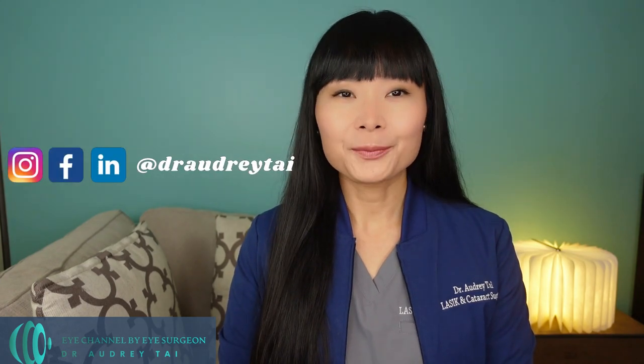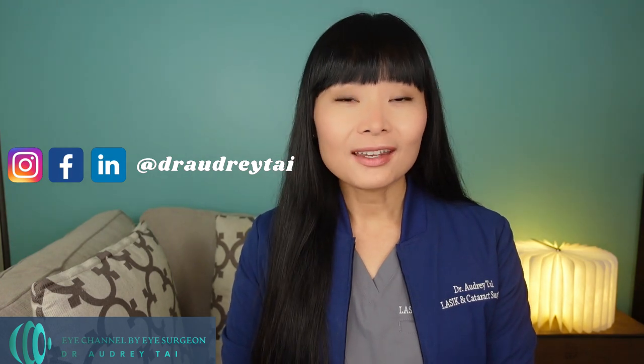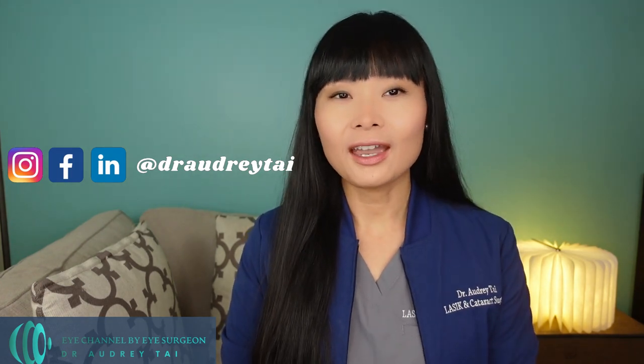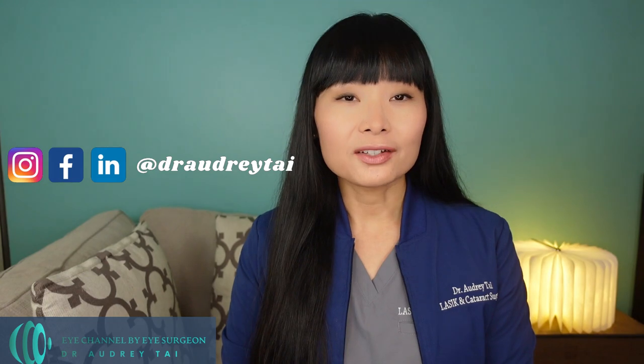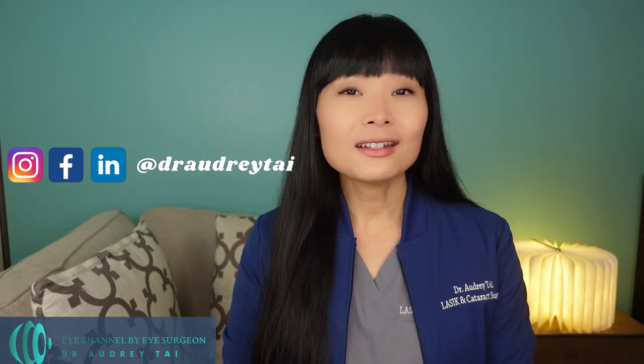So, you want to get rid of reading glasses forever? That's the topic of today's video. Hello everyone, I'm Dr. Audrey Tai. Welcome back to my channel, Eye Channel by Eye Surgeon. I'm a board-certified and fellowship-trained refractive and cataract surgeon, ophthalmologist, and cornea specialist. I'm here to bring you the latest information on eye health and medicine.